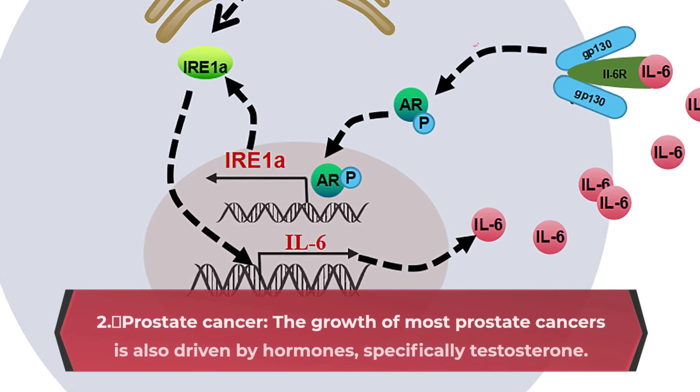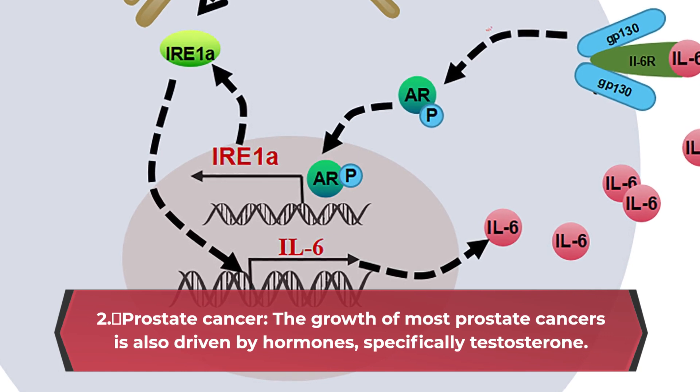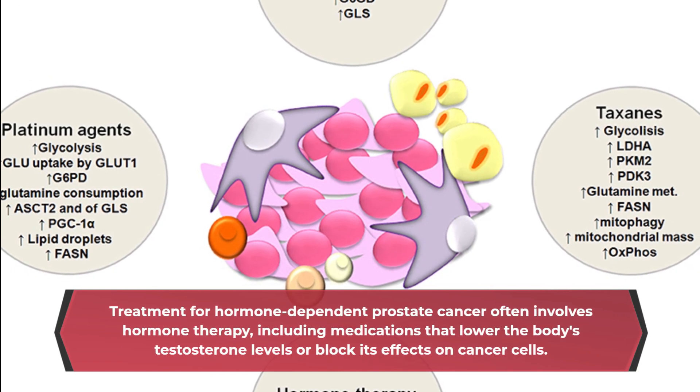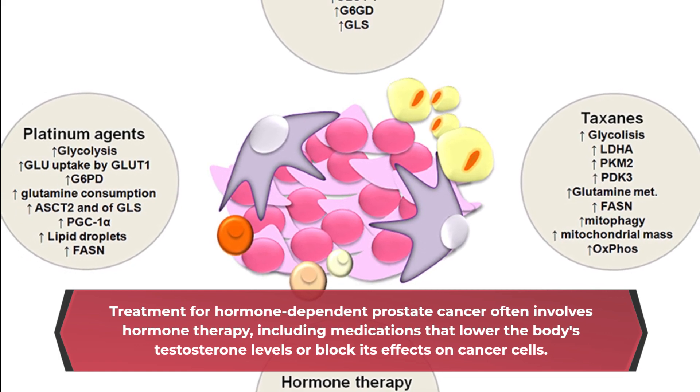Prostate Cancer: The growth of most prostate cancers is also driven by hormones, specifically testosterone. Treatment for hormone-dependent prostate cancer often involves hormone therapy, including medications that lower the body's testosterone levels or block its effects on cancer cells.